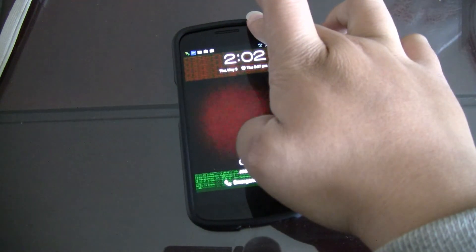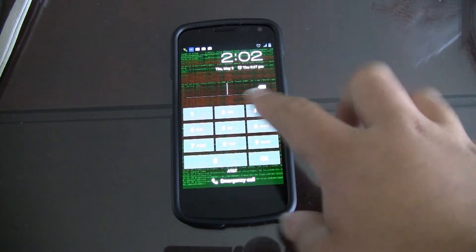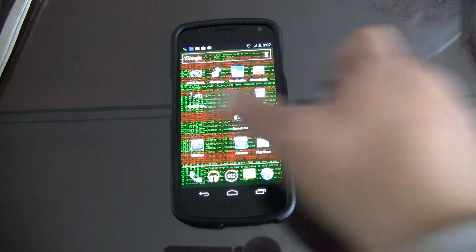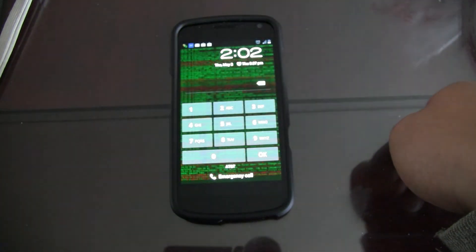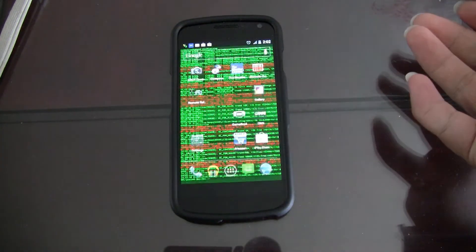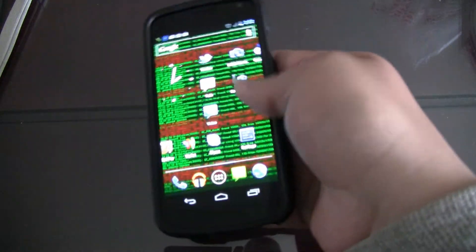I block out the camera for face unlock so it errors, and then you can see you just type in anything and it will let you pass. It will unlock the phone with no PIN at all.